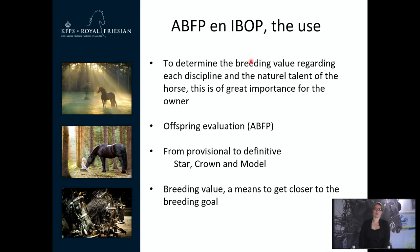What is the use of the IBOP and the ABFP? For you as owner it is important to determine the breeding value regarding each discipline and the natural talent of the horse — not only for use of the horse but also if you want to breed with it. For the studbook it is important to have the offspring evaluation. For an owner, the offspring evaluation can show the strengths and weaknesses of stallions and whether a stallion is compatible with your mare. You can also get a star, crown or dam predicate by going through the ABFP and IBOP. The breeding value is a key means to get closer to our breeding goal.